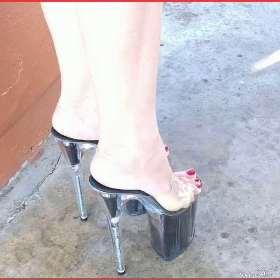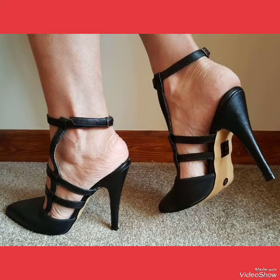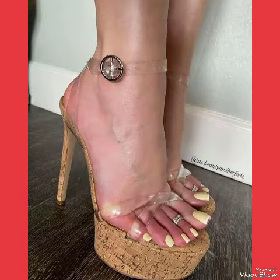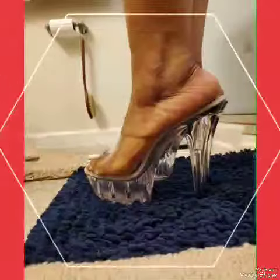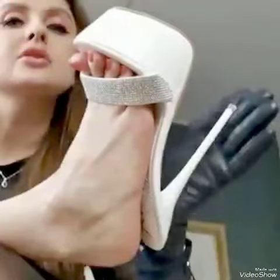Hello my friends, how are you? I hope you are all fine and doing well and enjoying the best conditions of health. Welcome back to my YouTube channel Fashion Industry. In this video you can see the beautiful colors with beautiful designs of party wear high heel sandals.